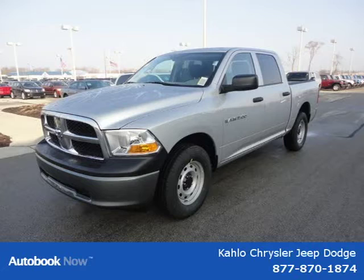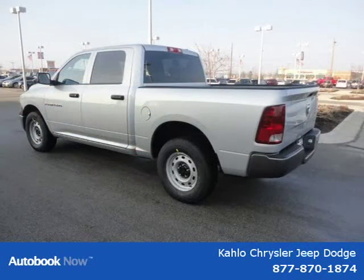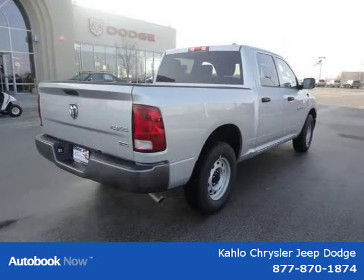This 2011 Dodge Ram 1500 is located in Noblesville, Indiana and had 5 miles on it. This has a beautiful silver exterior paint color which is complemented by the interior color.